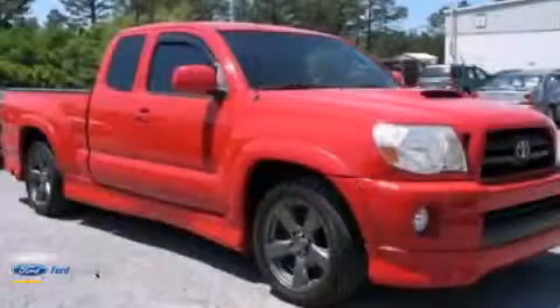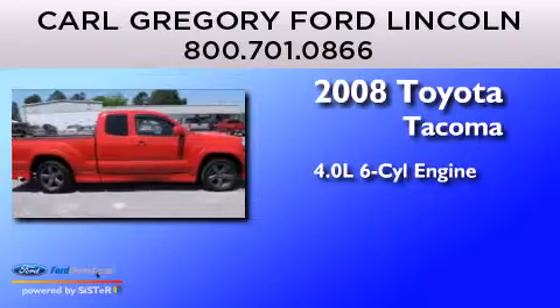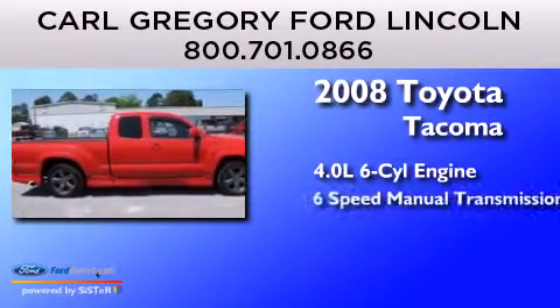This is a 2008 Toyota Tacoma. It has a 4.0L 6-cylinder engine and a 6-speed manual transmission.